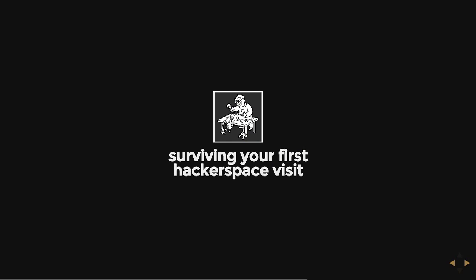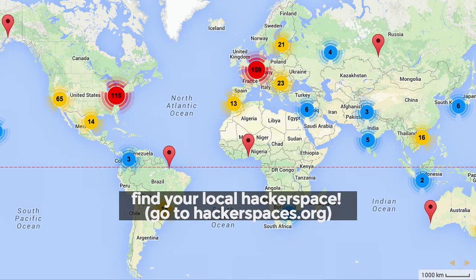If you haven't been to a hackerspace before, you might not know what to expect, so I want to go over what you can expect and how to get through your first hackerspace visit happily. Depending on your city, there probably is a hackerspace or something similar near you. If you go to hackerspaces.org — the unofficial official wiki where hackerspaces register themselves — they have a nice map where you can search by zip code. They list hackerspaces, fab labs, and anything similar.